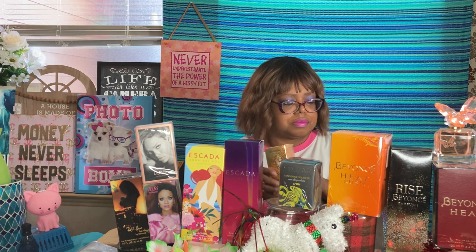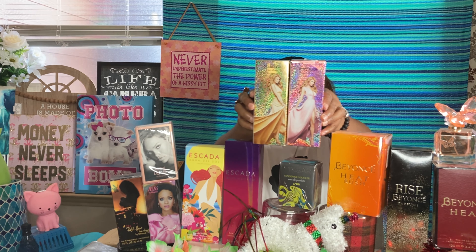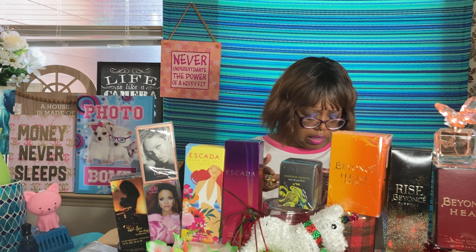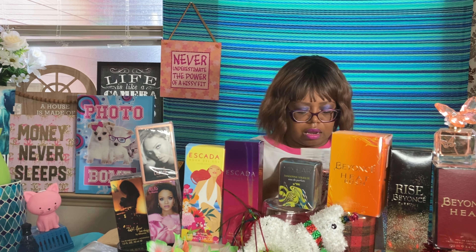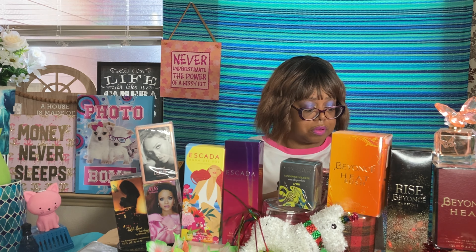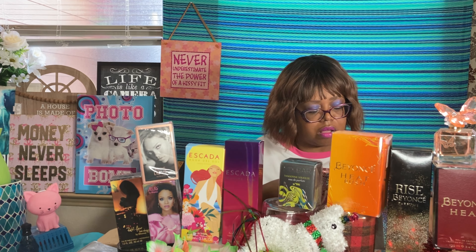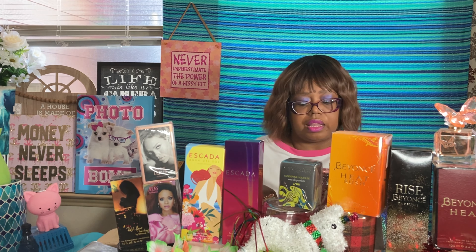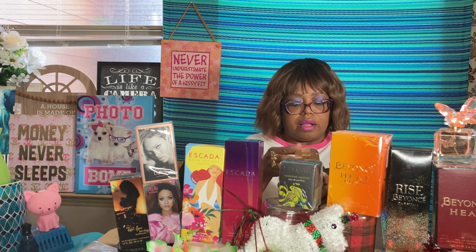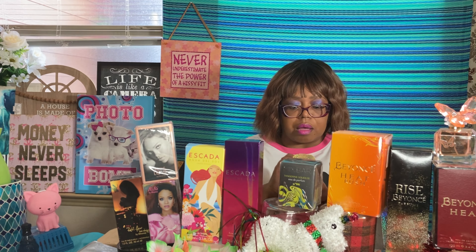I picked up Paris Hilton Gold Rush and Rose Rush at Burlington last weekend for $12.99 each. Gold Rush is sweet vanilla, nectarine, violet, and praline. Let's see what it smells like.